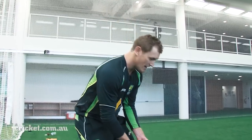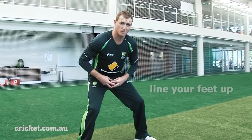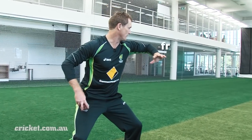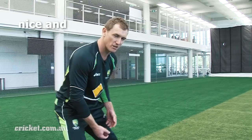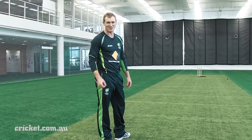Wherever you are in the field, the key to fielding the ball and throwing it are to stay nice and low, nice and balanced. When you've got the ball in your hand, you want to line your feet up to where you're going to throw, and line your front elbow up to the target as well. And then the throwing itself should be nice and fluent, all in one clear motion.